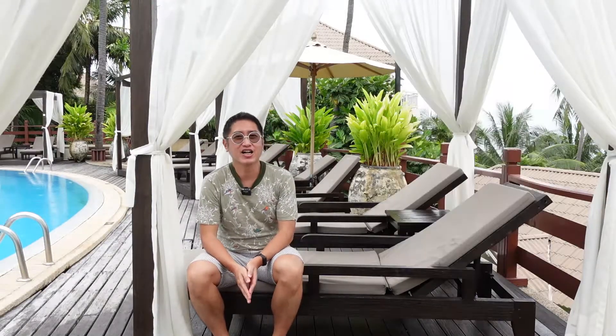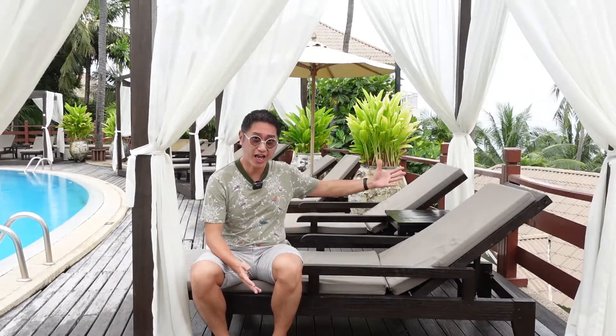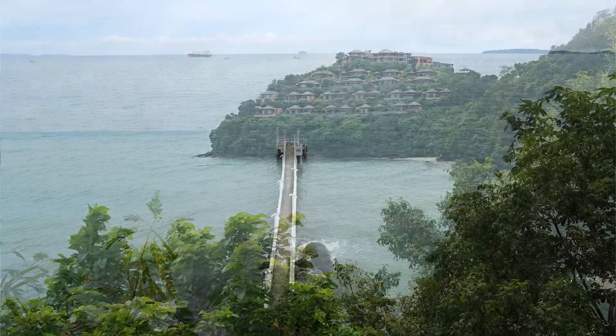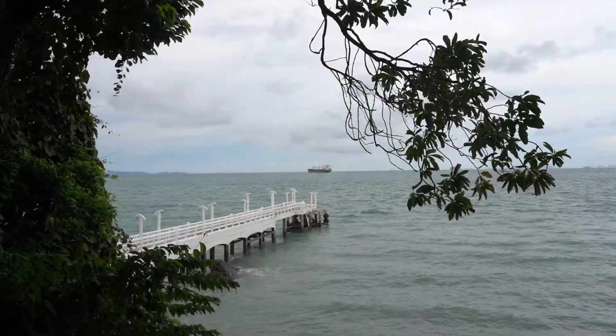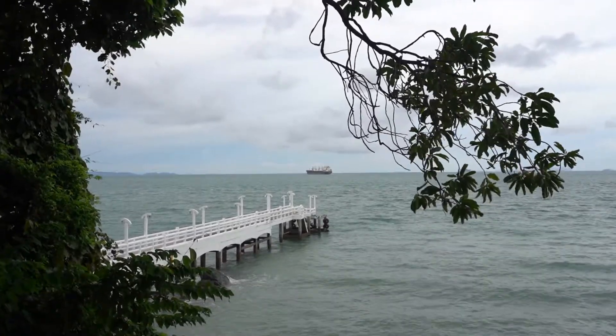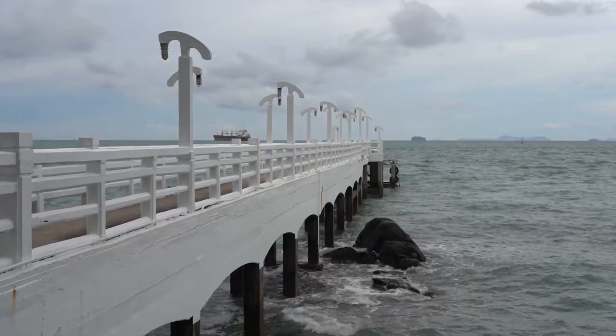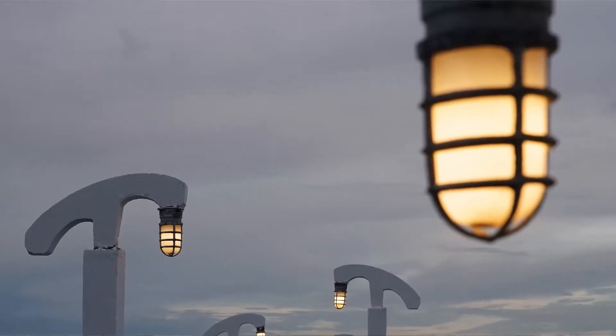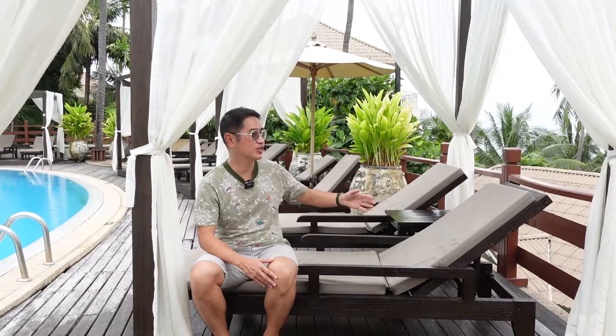Now it's time for the conclusion. There are three things I like, two things I miss, and one thing worth mentioning. What I like — number one is the view. This hotel has several viewpoints to enjoy the scenery. I've taken you to three viewpoints and there's also one in the room, so it's great to have several spots with different angles. Panwa House is the main highlight, but personally I like the pier more — it's less exposed but I find it more charming.